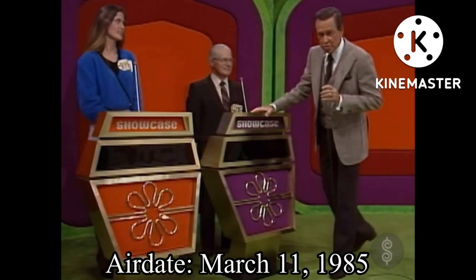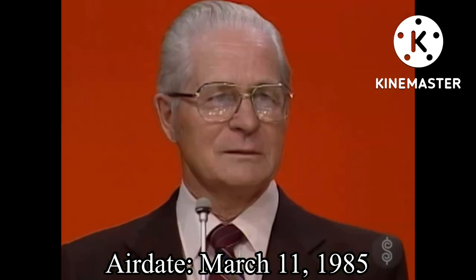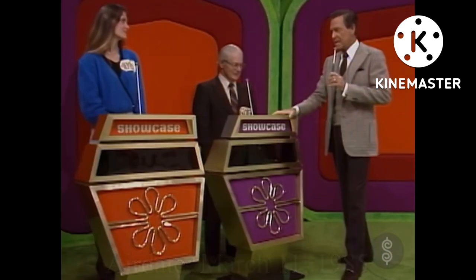The top winner in this showcase today on this show on this network is George. Yes, he's the top winner. And Teresa, who struggled so hard to finally get out of contestants row, is the runner-up.